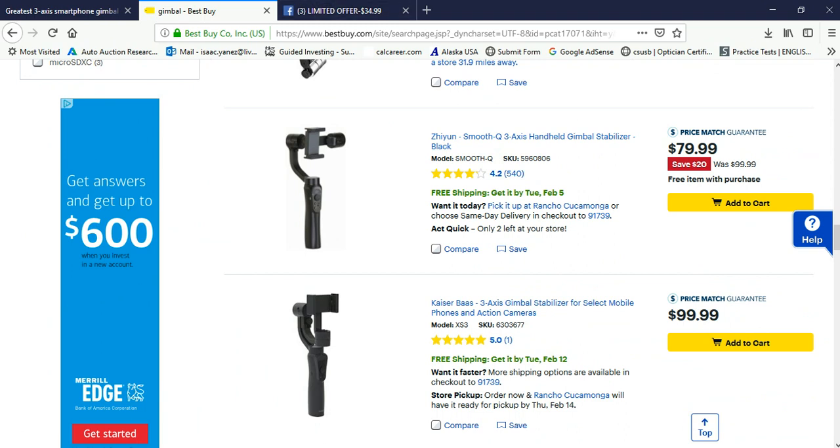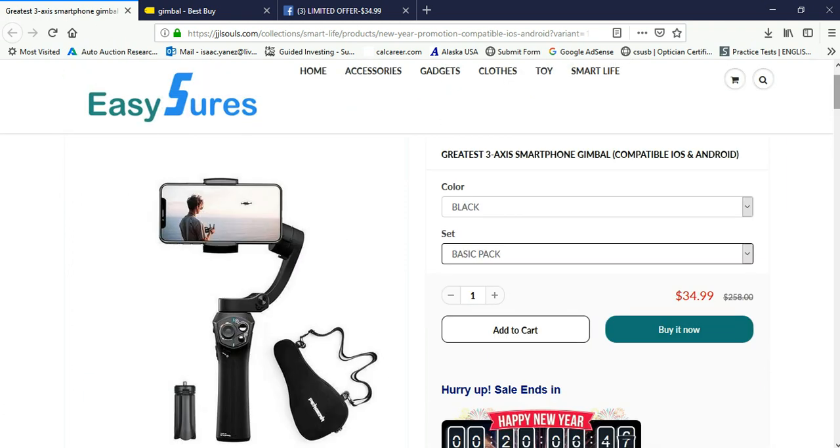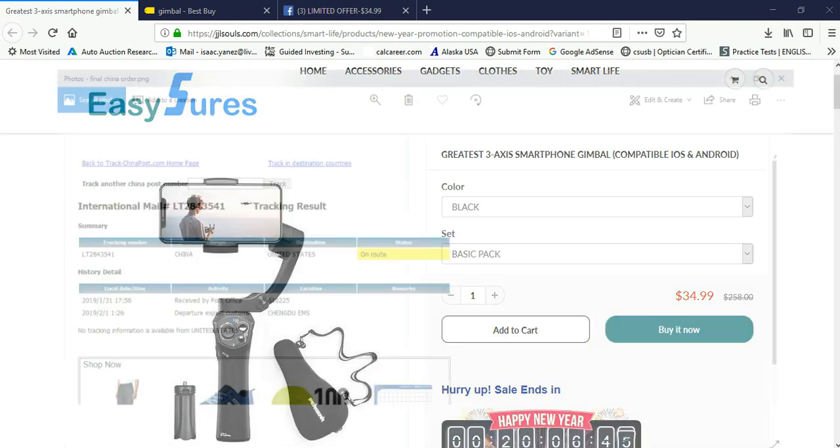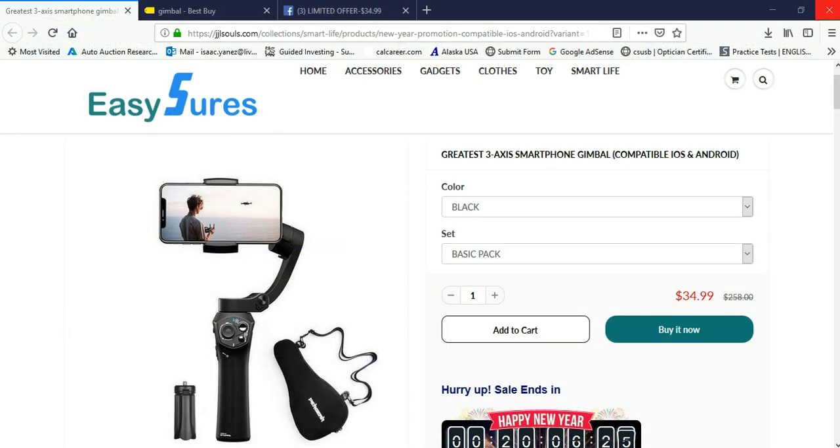Not sure what the quality of the gimbal I ordered will be. It is coming from China, and I got this tracking information. It says on January 31st it was received by the post office, and February 1st it departed Export Customs. It seems like it's on its way. As soon as I receive it, I will put up an unboxing video, and then I'll do another video doing a review on it.